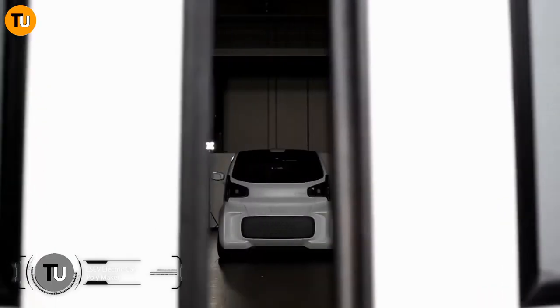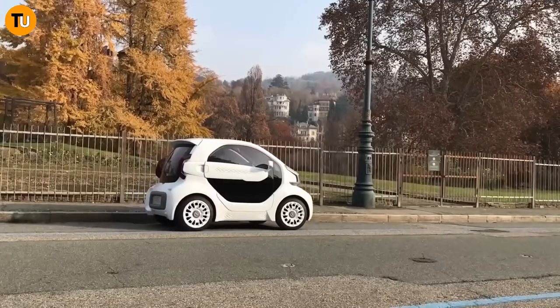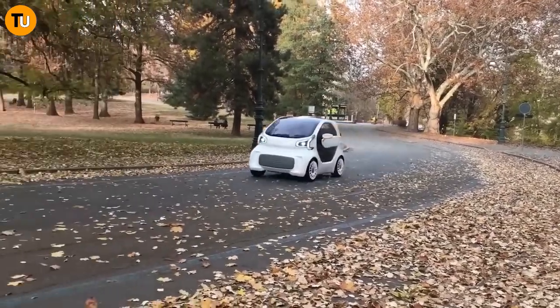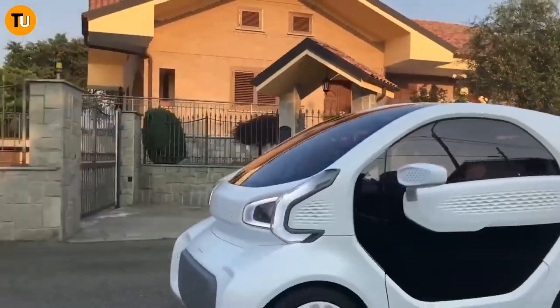Get ready to meet the car of your dreams — the LCV. This groundbreaking vehicle, brought to you by Chinese company XCV and Italian 3D printing wizards Polymaker, is about to change the game in the automotive world. What makes it so special? It's all about customization — with the LCV, you're in the driver's seat when it comes to designing your ride.